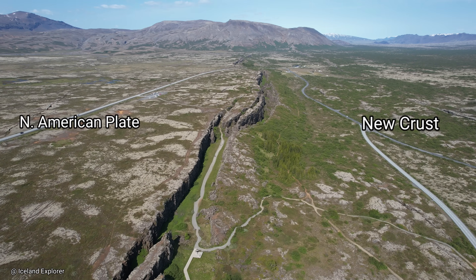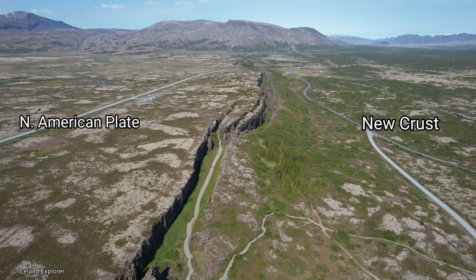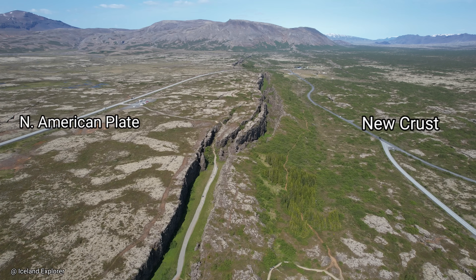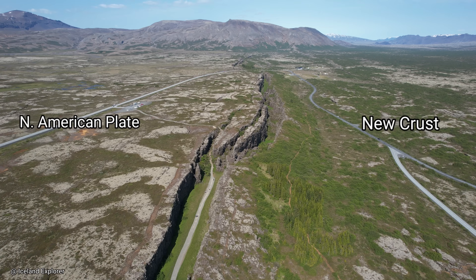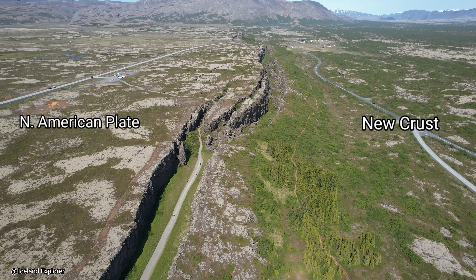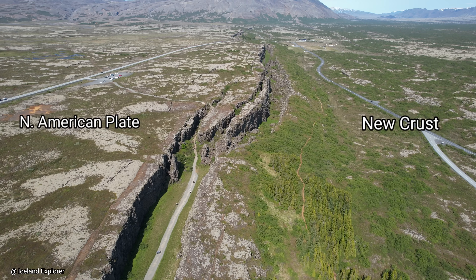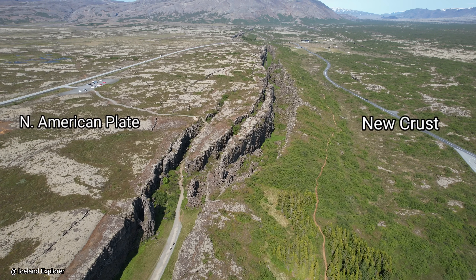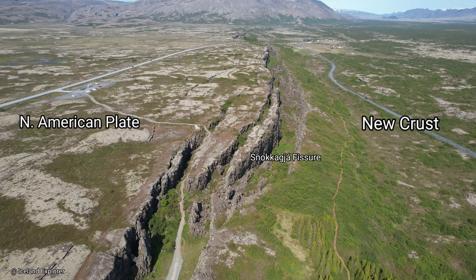But what are diverging tectonic plates? The earth's crust is divided into a number of vast tectonic plates that extend over whole continents. The continent of North America is on one plate, and Europe and Asia are together on the enormous Eurasian tectonic plate. The tectonic plates meet at plate boundaries, which can be of three types.